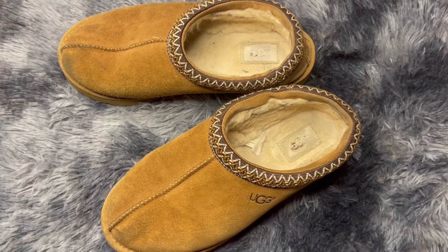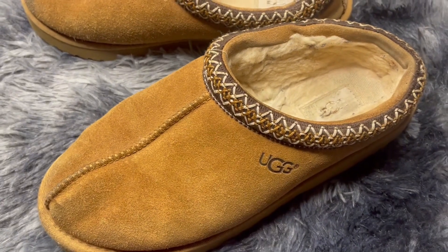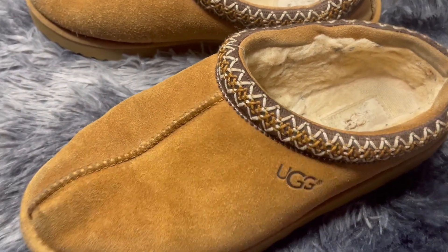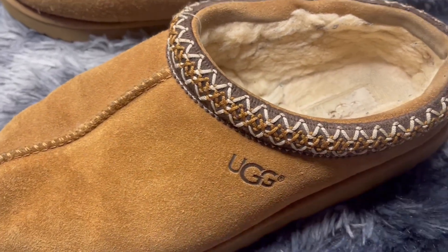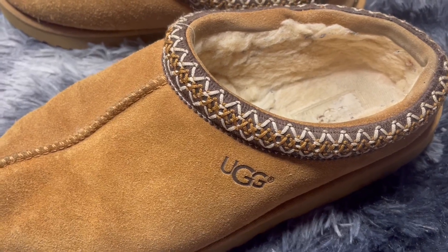Hi, this is Top Tier Reviews here reviewing the UGG Tasman shoes. These I've definitely had for quite a while, so they are a little bit more well-worn. However, they are so comfortable and so stylish. I love this detail here — it is so pretty and adds a really cute element to any of your fits this winter.